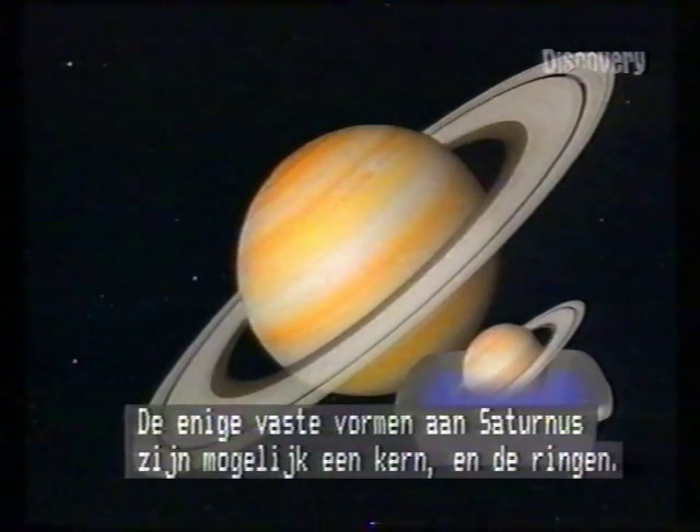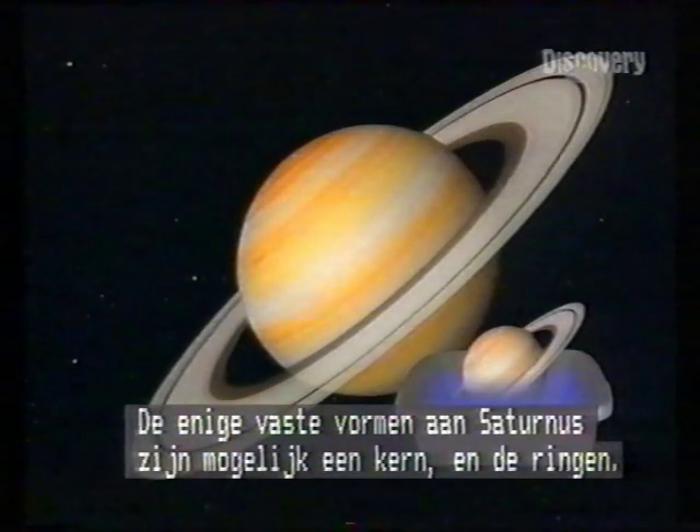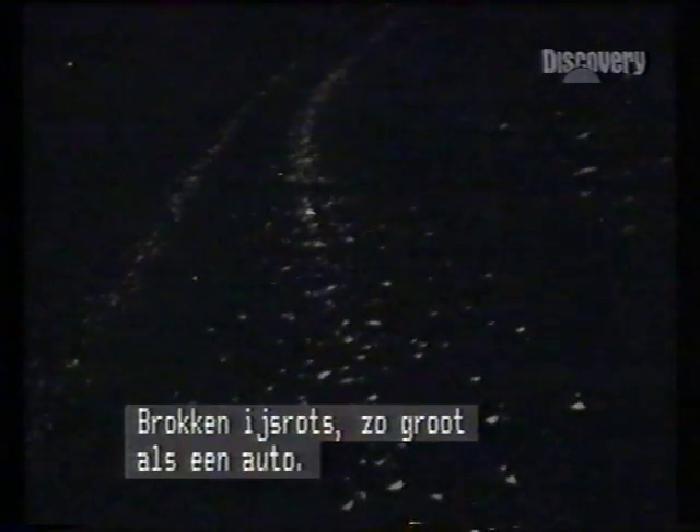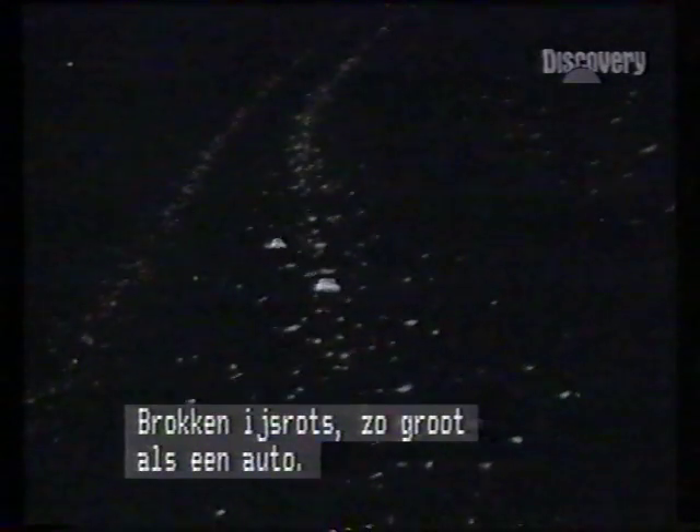Saturn's only solid features are perhaps a tiny central core, and the rings. The rings are moonlets, billions upon billions of them — lumps of icy rock the size of motor cars.